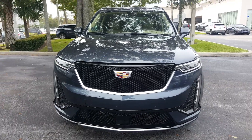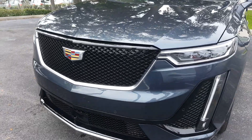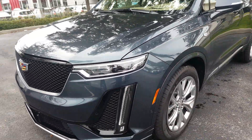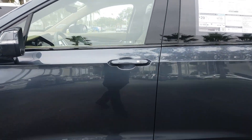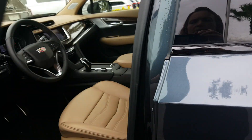Here is the Sport All-Wheel-Drive XT6. If you look, this has a black mesh grille and black trim around everything. This is the Shadow Metallic color. Walking around here, you can see the trim around the windows is black as well. Opening it up so you can take a look at the inside.